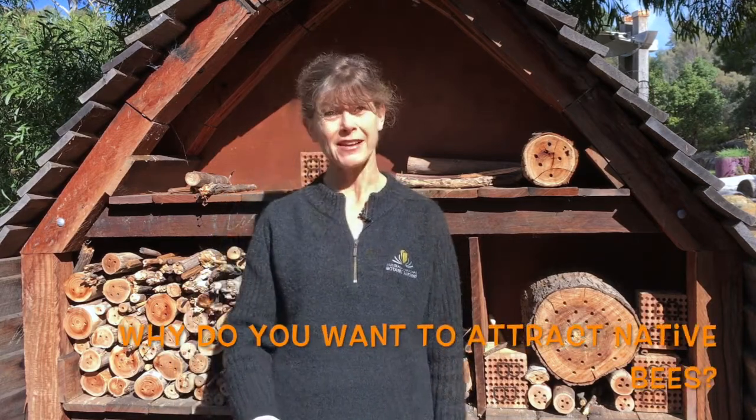Native bees are highly important to pollination. We have a wide variety of native bees here in the Australian National Botanic Gardens. Many of them don't necessarily occur in this region in Canberra, but because of the diversity of plants we have here, we get those native bees.